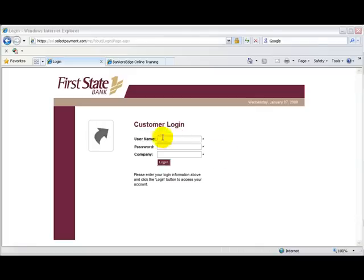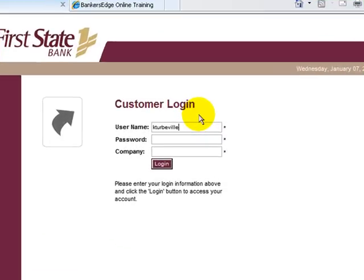First State will provide a secure website needed to process deposits. No additional software is required — simply have access to the internet. You will also be provided with a username and password, and these will be used each time you access the system. Simply enter the information in the boxes provided and click login.